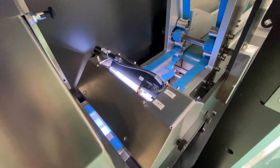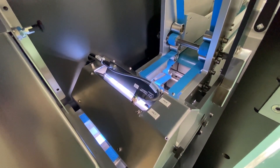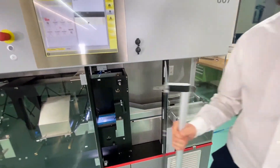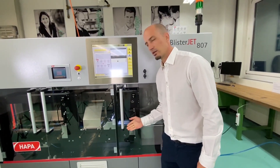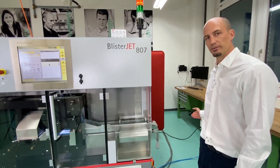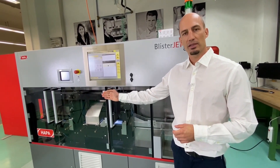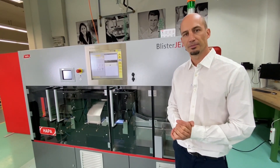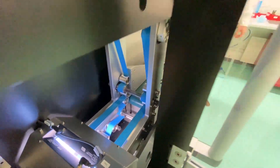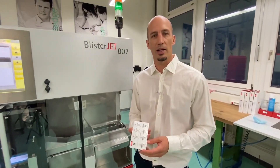Here we see the LED drying unit which makes sure that the ink on the blister is dried properly. Next to the drying unit is the camera system which makes 100% full inspection on the blister. The blisters then pass the reject station and go to the downstream machine. So at one end blank blisters are entering the blisterjet, and at the other end you have a late-stage customized blister.